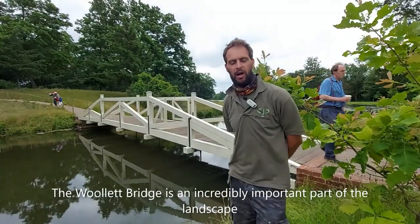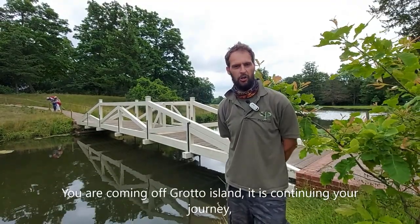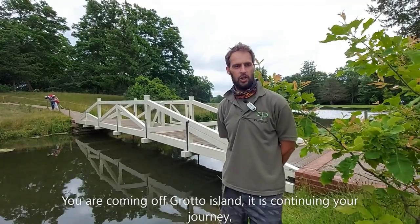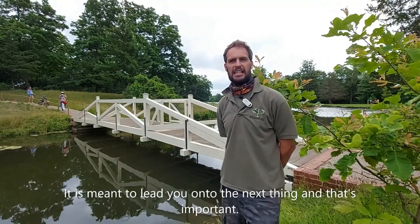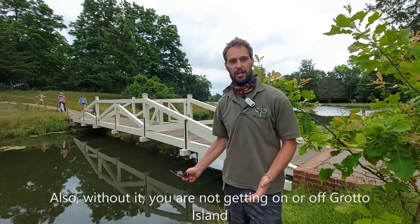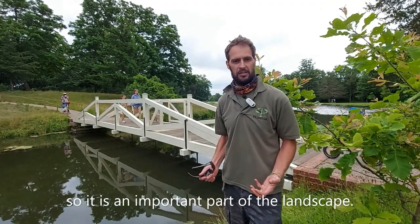The Willow Bridge is an incredibly important part of the landscape - it's part of the route through the walk of art. The bridge is quite iconic; coming off Grotto Island, it continues your journey. You get a glimpse of the mausoleum, a glimpse of the five arch bridge, a glimpse of the tent, a glimpse of the temple of Bacchus on top of the hill. Without it, you're not getting on or off Grotto Island unless you want wet feet.